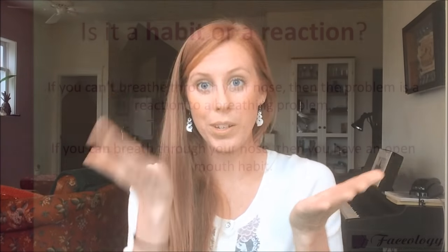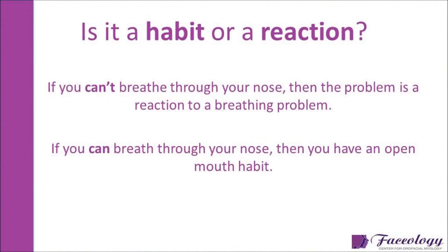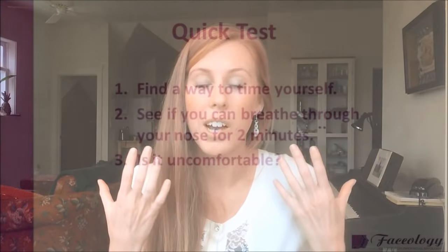If it is a reaction — a reaction to not being able to breathe — then you have to figure out why. The first step is just determining: is it a habit or is it a reaction? There's one easy test: get a timer or stopwatch on your phone and time yourself for two minutes to see if you can breathe through your nose. If it's difficult or you can't do it, that means your nose is stuffed up and it's actually a reaction, not just a habit.